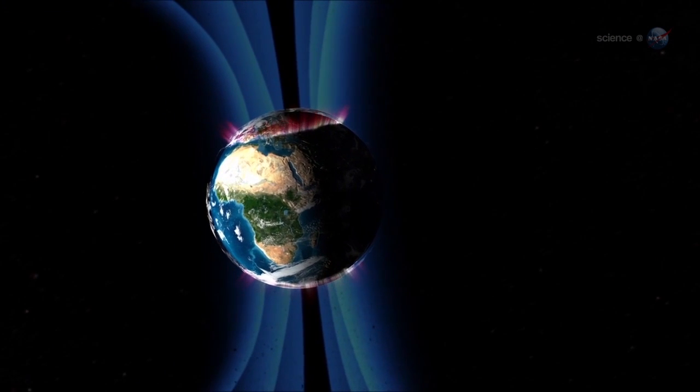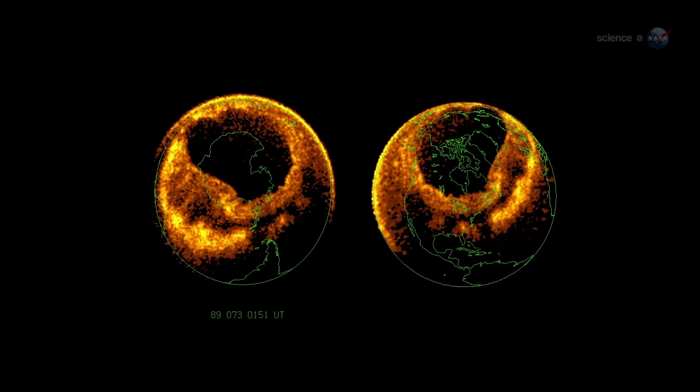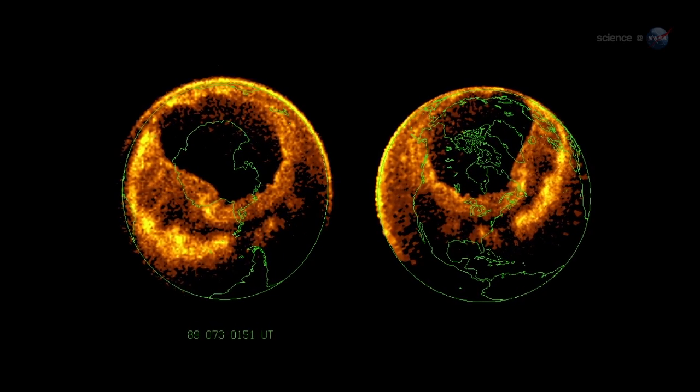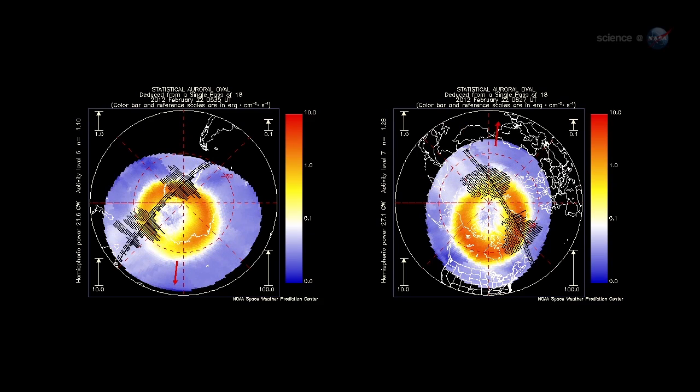The physics is akin to what happens in the picture tube of a color TV. Incoming particles are guided by Earth's magnetic field to a pair of donut-shaped regions called auroral ovals. There's one around the North Pole and one around the South. Sometimes when solar activity is high, the ovals expand, and the space station orbits right through them.